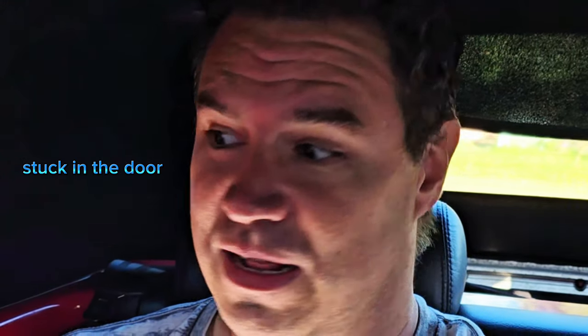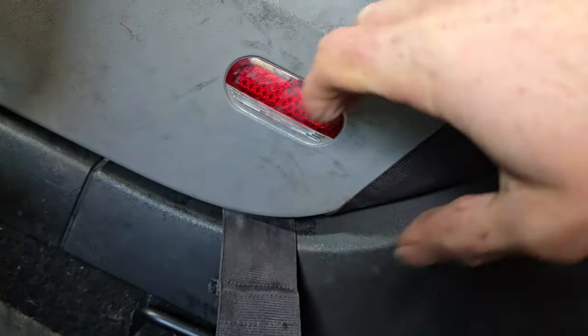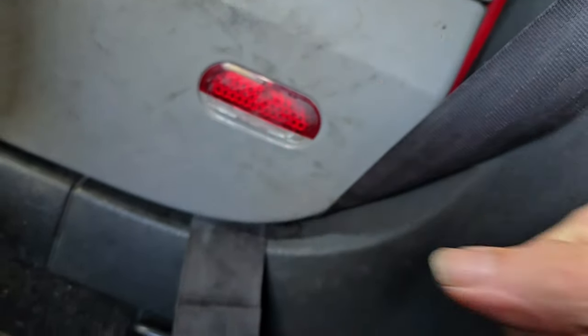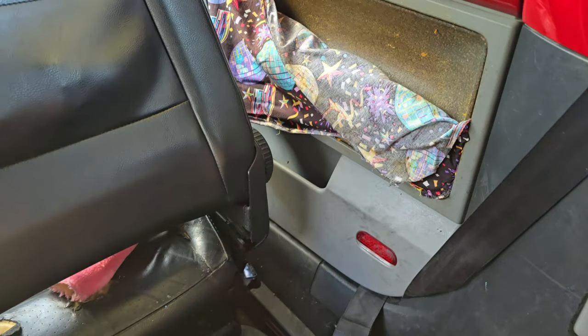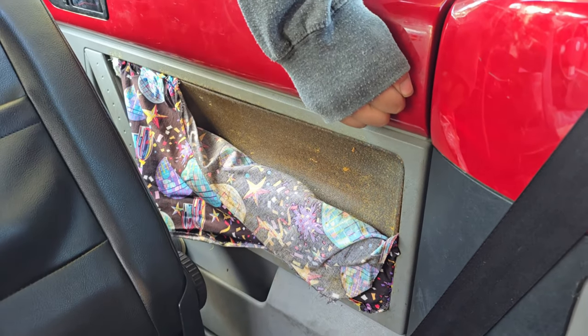Hey, right here we're sitting in a 2005 VW Beetle and guess what's going on this time. We got the seatbelt stuck in the door and it ain't opening. Not sure if we're going to get this door open or not, but yeah check it out — it doesn't budge at all. Door doesn't open. Yeah, it's stuck good.